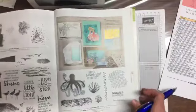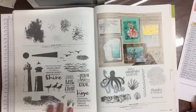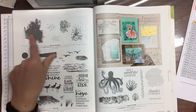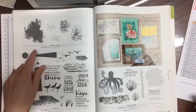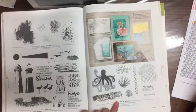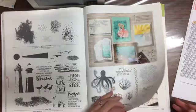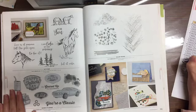High Tide is this one down here — it makes really good man cards. I have that one. Artisan Textures — I always pronounce that wrong — and Sea of Textures on the other side. Both are on sale. Page 154 — Geared Up Garage.